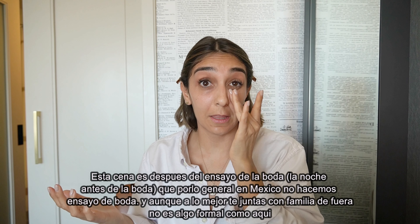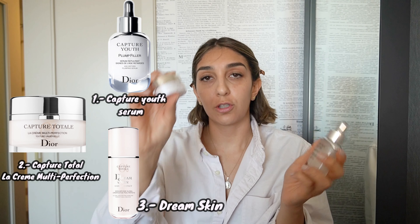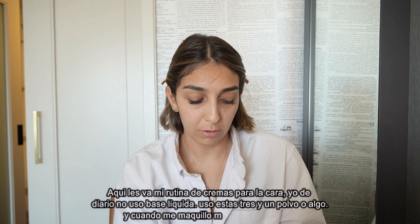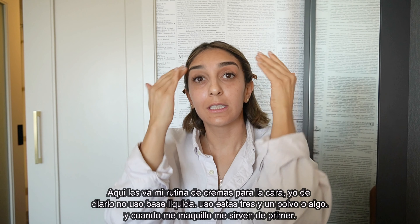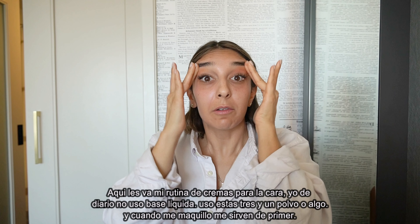I'm not big on foundation for everyday life, but I am going to use it now because it's more of a glam look. My basics are the Dior Capture Youth Plump Filler, the Capture Totale Face Cream, and the Capture Totale Dream Skin — basically a three-combo deal I use every single day. If I'm wearing foundation, it works like a good primer. Same thing if I'm not.